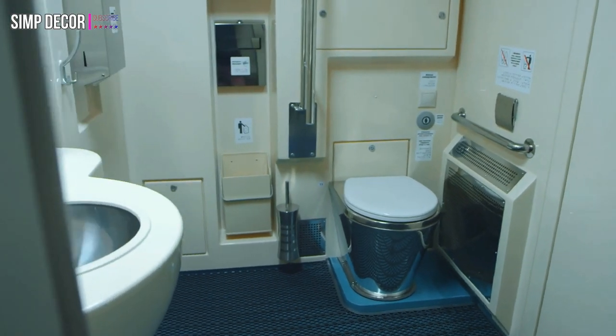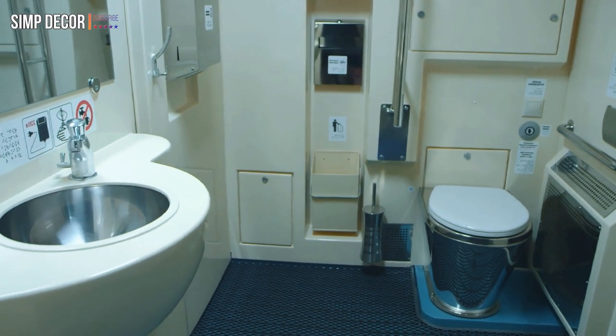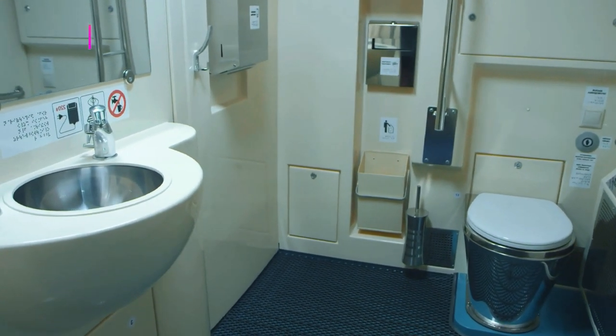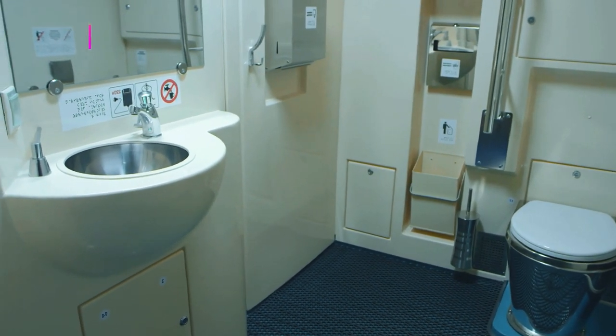These 10 clever DIY solutions are reminders you don't need to renovate to get a whole new look. Whether your weakest link is under the sink or your tiny shower needs a luxe-looking facelift, these ideas make the most of the Swedish retailer's cult favorite products.